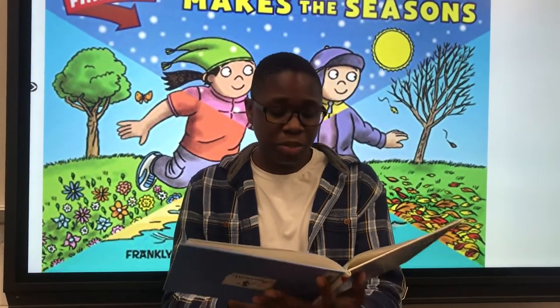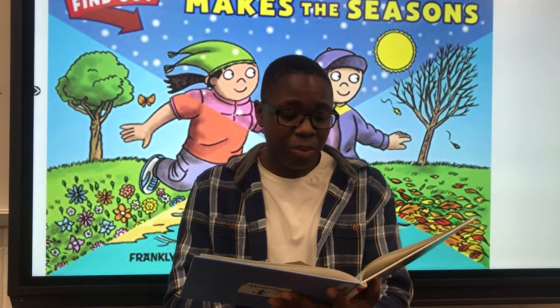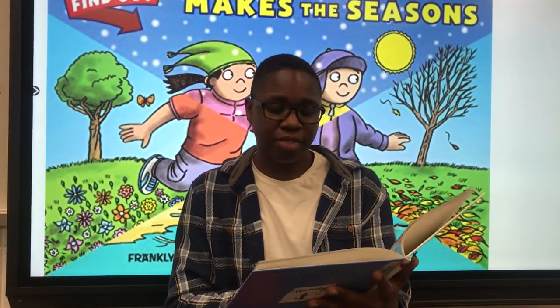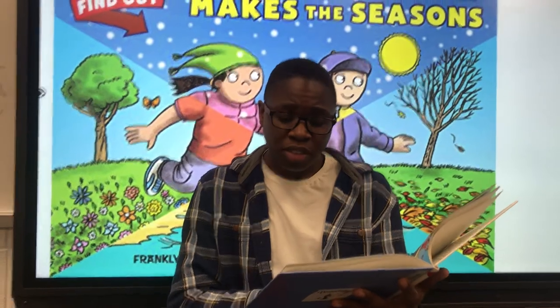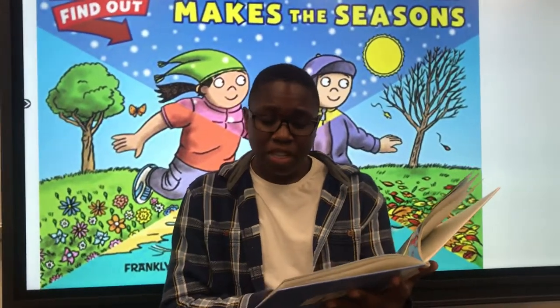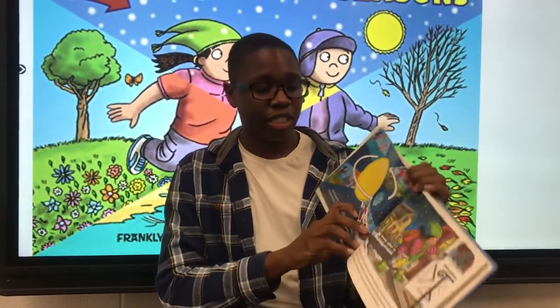At the same time that the earth spins, it goes around the sun. The earth takes a year to make one trip around the sun. During a year, the length of a day changes. In winter, the days are short. It may be dark by the time you get home from school. It is cold because we don't get many hours of sunshine.